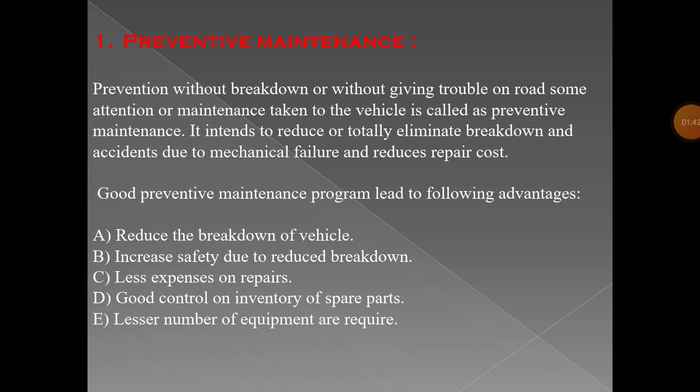Without giving trouble on the road, some attention or maintenance taken on the vehicle is called preventive maintenance. You have to maintain your vehicle before the breakdown. Preventive maintenance intends to reduce or totally eliminate breakdown and accidents due to mechanical failure, and it also reduces repair cost.